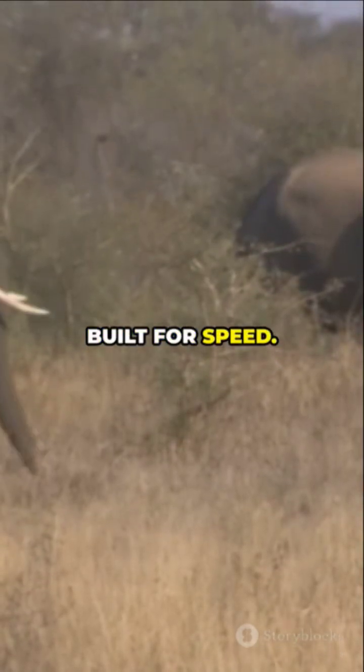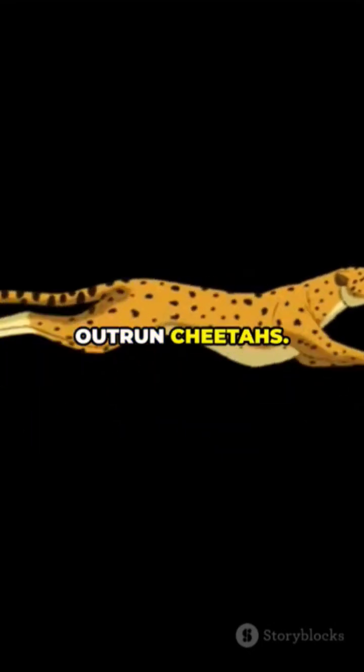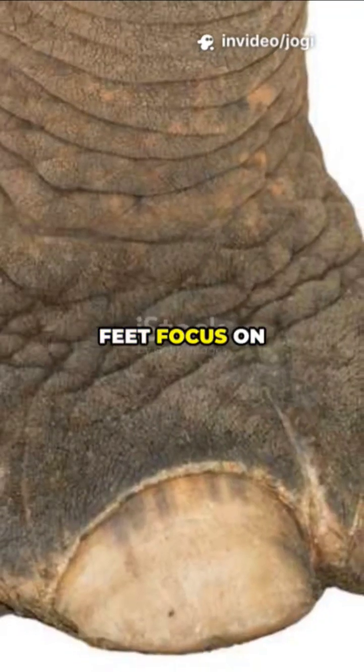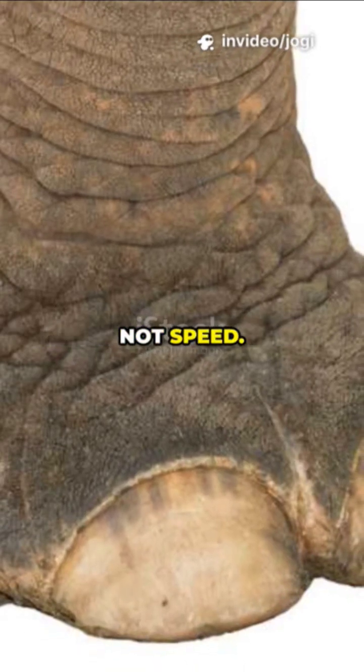Elephants aren't built for speed. They don't need to outrun cheetahs. Their goal is steady movement and support, not sprinting. That's why their feet focus on stability and support, not speed.